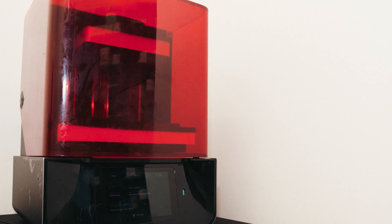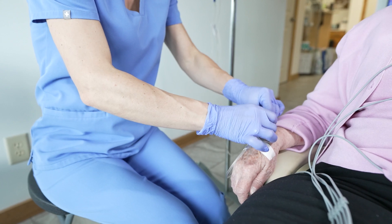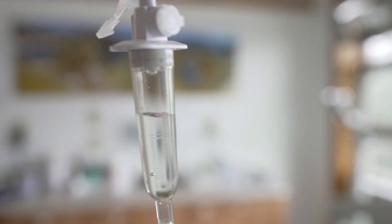Oftentimes we can fabricate these prostheses here in our office without involving an outside lab, which can help control the cost. For some patients, they are also a candidate for the sedation or the anesthesia to be provided in our office by myself, and that can also help contain cost versus cases where out of necessity we have to bring in an anesthesiologist.